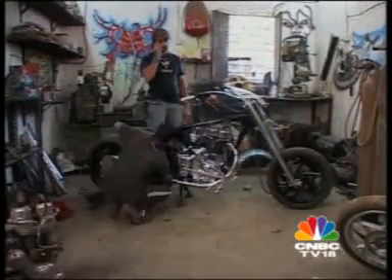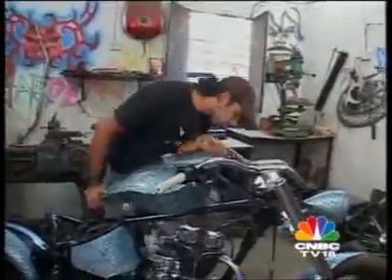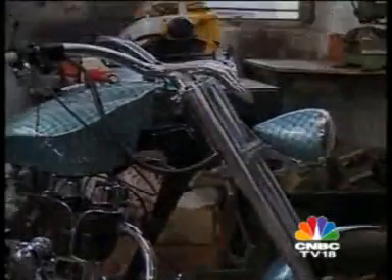Step four: after the paint has dried, every panel is carefully put back together to check out what it looks like. After all the hard work, Akshay gets to taste the fruit of his labor in riding it.